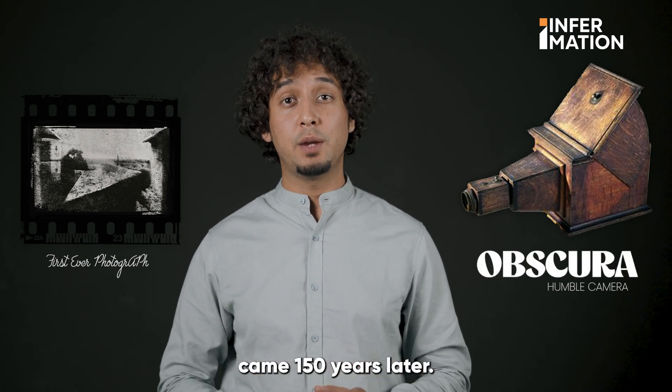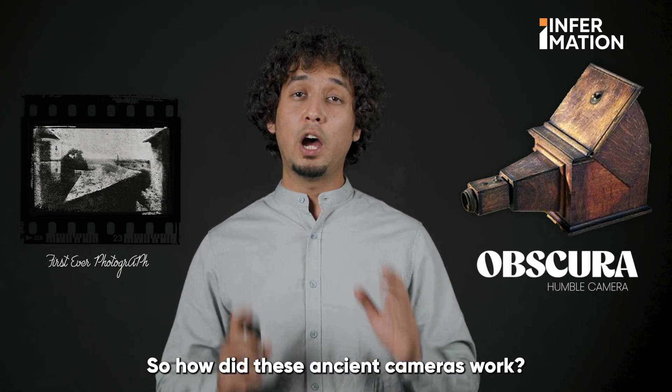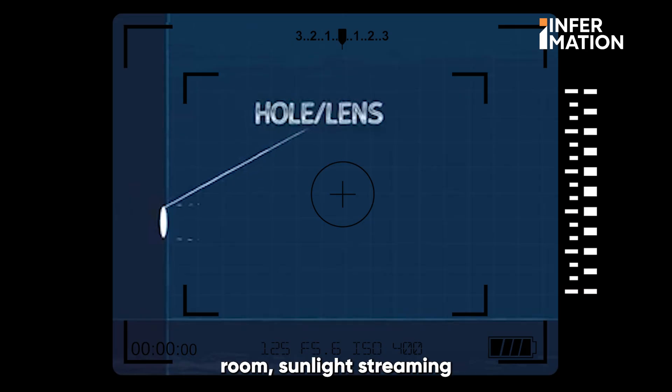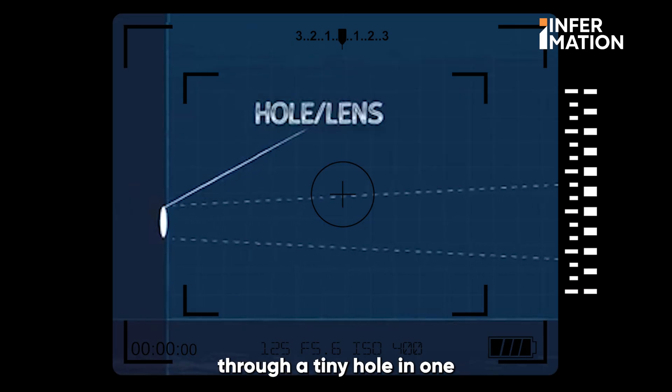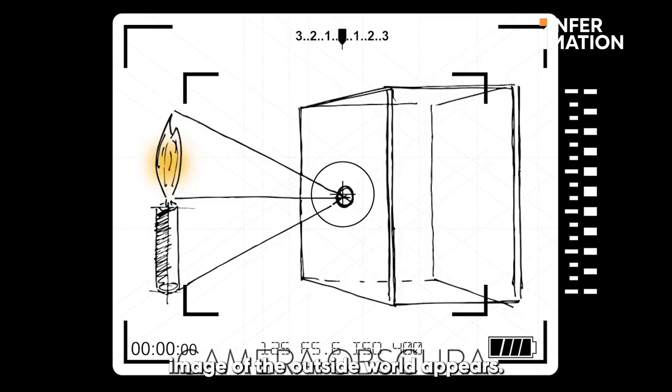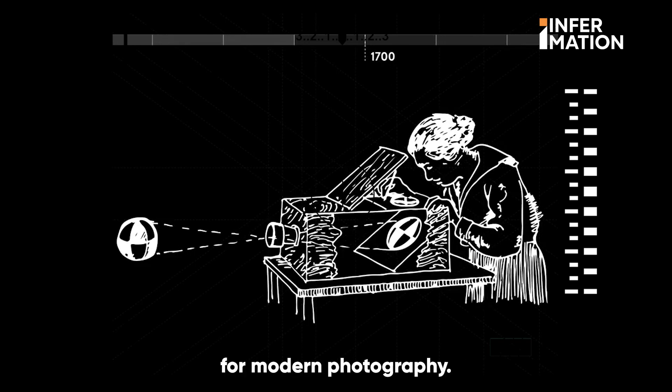For context, television came 150 years later. So how did these ancient cameras work? Imagine a darkened room, sunlight streaming through a tiny hole in one wall. On the opposite wall, an inverted image of the outside world appears. This early device laid the groundwork for modern photography.